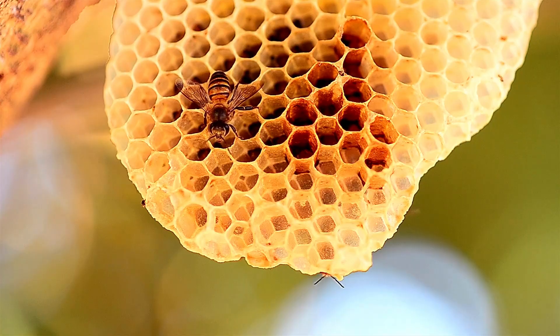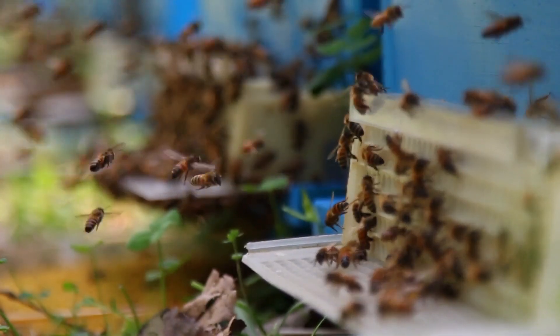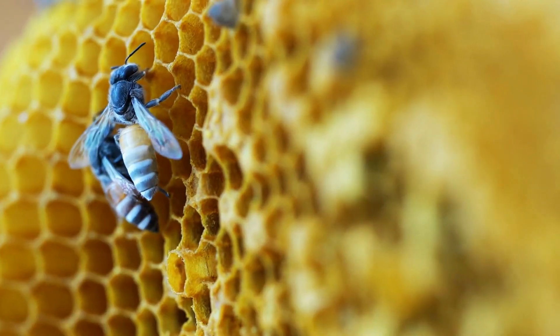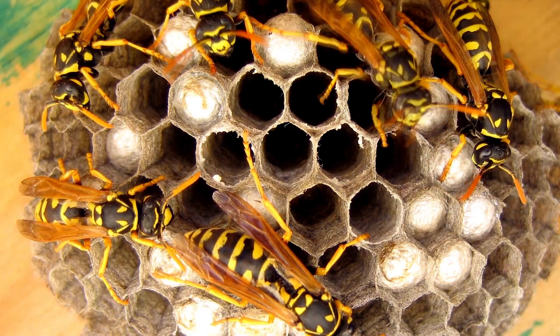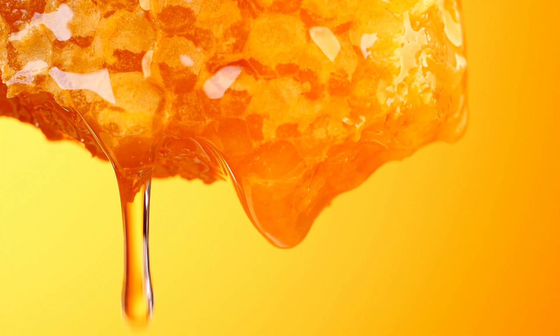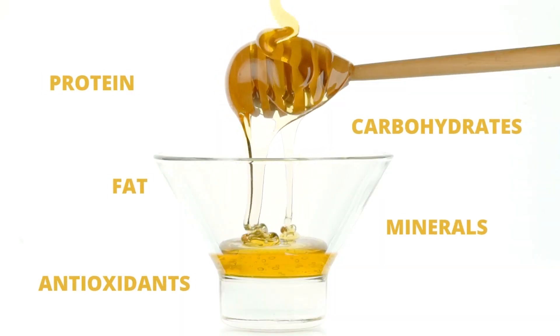When the nectar's moisture content is reduced from 70% to about 20%, it becomes honey. The honey is stored in cells within the hive until it is needed. As new bee larvae grow in separate brood cells, honey cells are filled with honey in preparation for the new bee's arrival. When bee larvae have grown and hatch from their cells, honeybees feed them with the energy-rich honey they have collected. The honey is mixed with pollen to form bee bread, for extra nutrients, protein, carbohydrates, fat, minerals, and antioxidants.